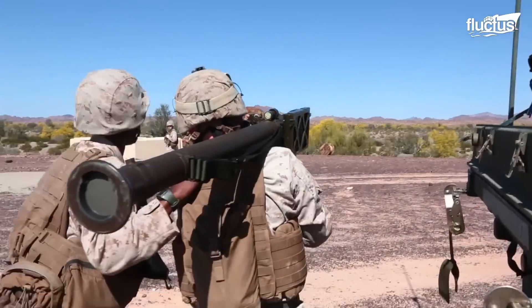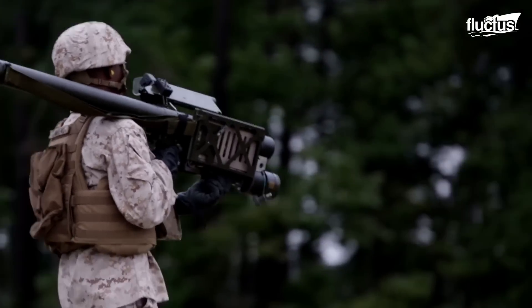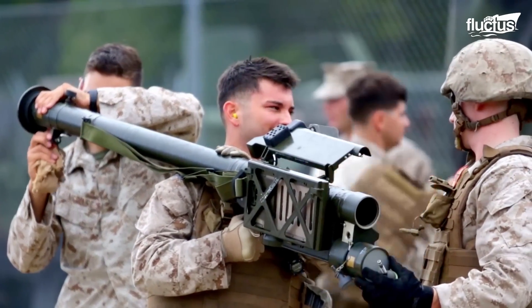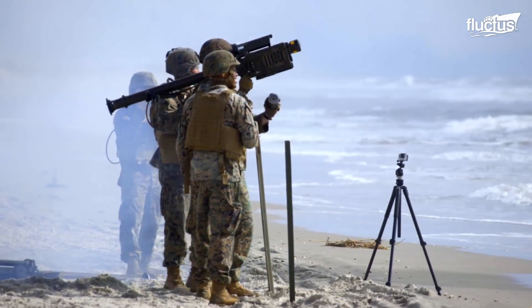The Stinger is a shoulder-mounted missile system first introduced in 1967. It uses infrared homing technology to target and destroy low-flying aircraft, including unmanned aerial vehicles.